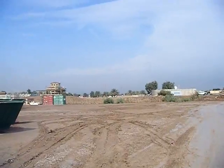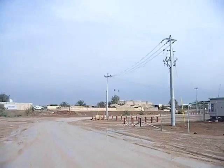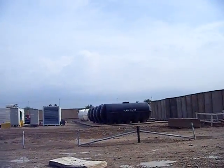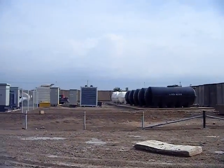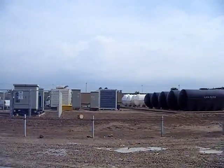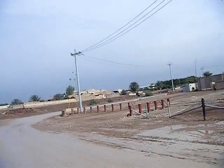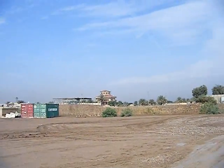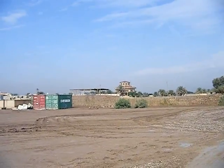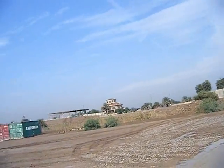Just to give you a little bit of a taste of the lovely surroundings near our living areas. Where all the — well, blackwater, not the security company obviously — but where all the wastewater goes. Not really sure what that building off in the distance does over there. I know the Air Force occupies it, but that's about it.